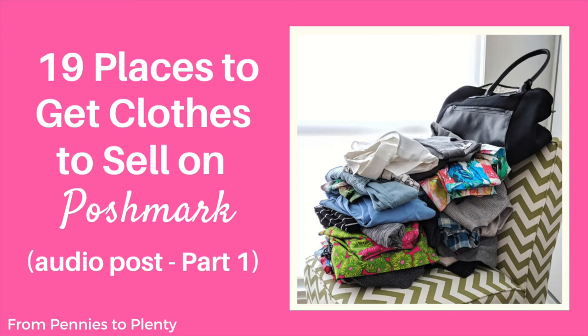Whether you are a new seller or a seasoned one, it can be hard to find enough low-cost, high-quality items to flip for a profit month after month and year after year. Having alternative sources for obtaining inventory can make a huge difference to your profits. So where can you get these clothes? This post focuses on sourcing items allowed on Poshmark — that's clothes, shoes, accessories, and similar items.